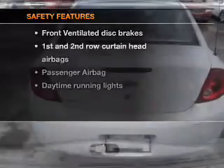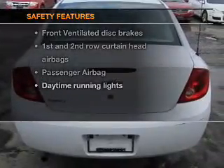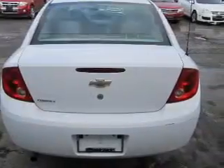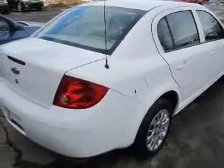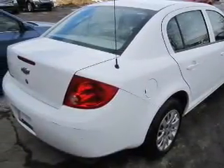If safety is a high priority, rest assured knowing these top safety components are included: front ventilated disc brakes, curtain head airbags, passenger airbag, daytime running lights, low tire pressure warning, independent suspension.